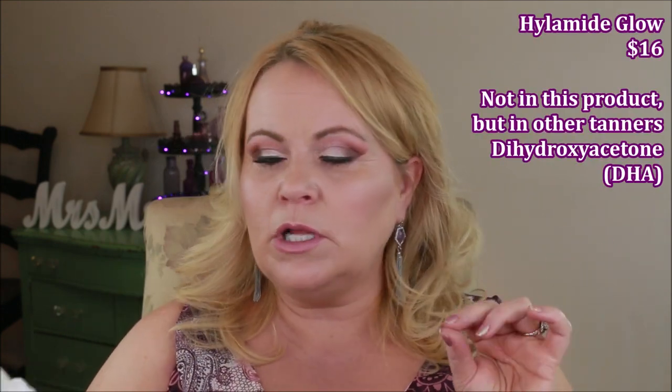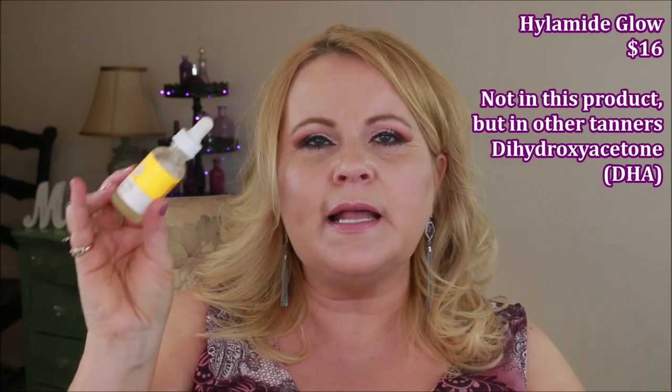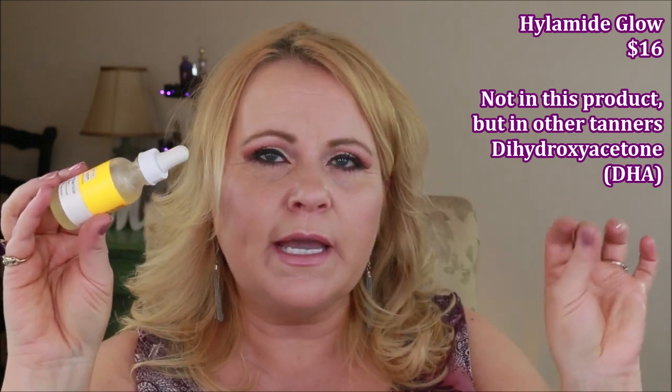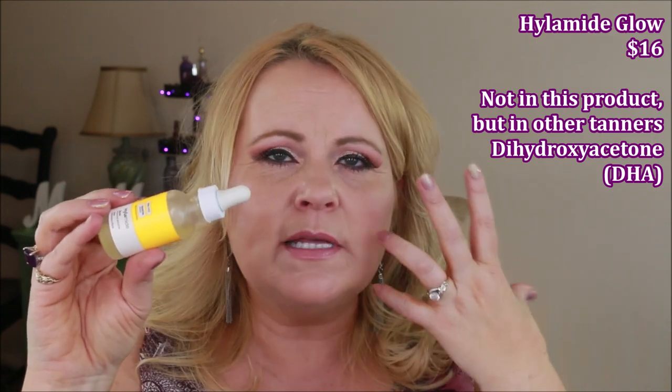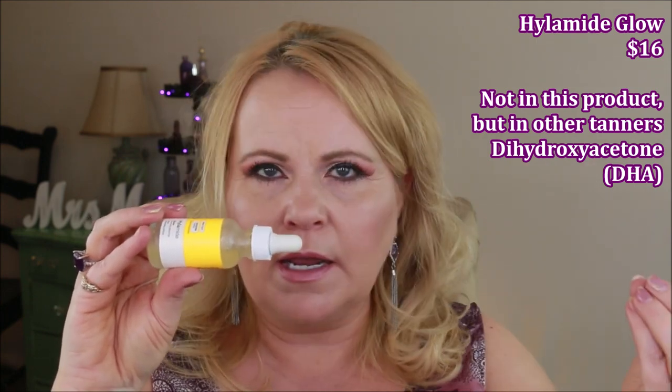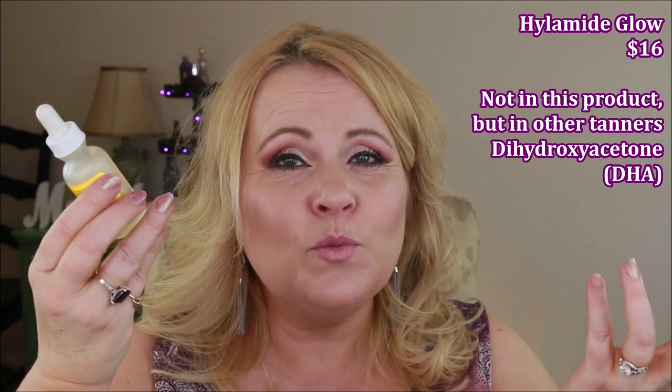From DCM — the company that distributes The Ordinary — I tried a Hylamide product called Glow Booster or Glow Radiance, something like that. It was supposed to be a self-tanning product without the traditional tanning ingredient, using raspberry or some all-natural ingredient instead. It didn't work. I wanted it to work because the idea of a light serum that gives you a glow is great, but it just didn't deliver for me — pass on that one.